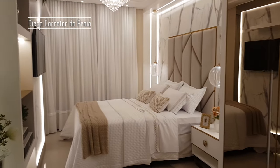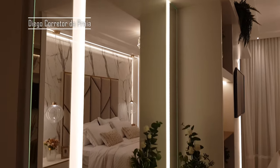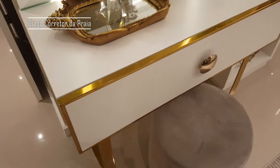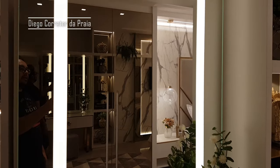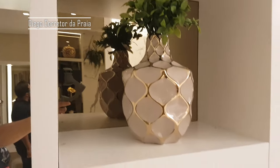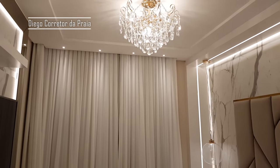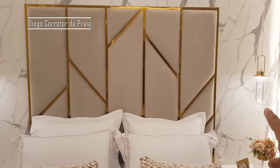Vamos entrar agora aqui no quarto do casal — no quarto de quem paga a conta. Que lindo! Aqui nós temos uma penteadeira, vamos dizer assim. É muito espelho — atrás do espelho tem um LED. Um nicho com mais decorações bacanas. Olha o lustre aqui da suíte. Olha aqui atrás da travesseira — mármore, meu cara! Isso é lindo demais.